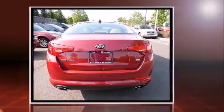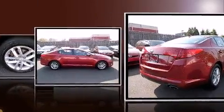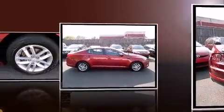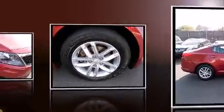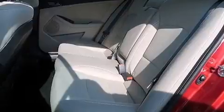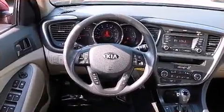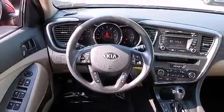Both high fuel economy and flexible performance are assured by the six-speed automatic transmission. Top features include air conditioning, a tachometer, a built-in garage door transmitter, a trip computer, an automatic dimming rearview mirror, turn signal indicator mirrors, and one-touch window functionality.